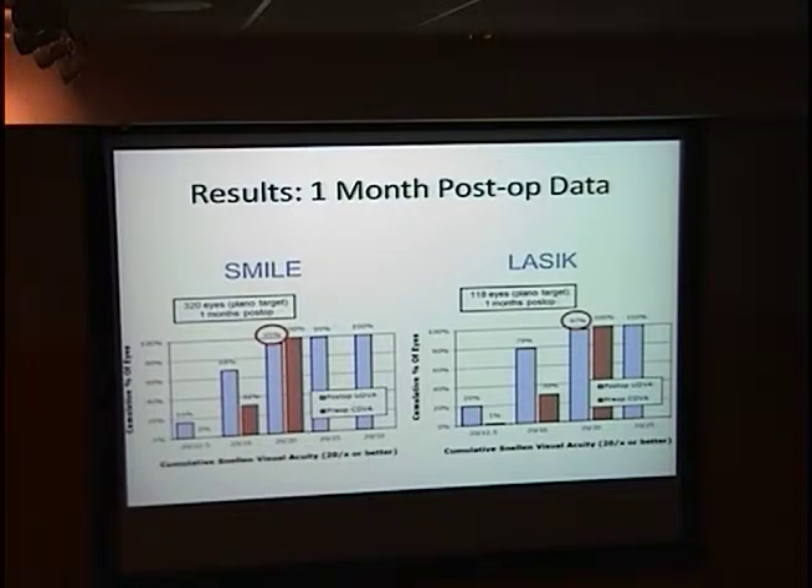I think he's done close to 800 total now in the entire year. This is roughly the first three quarters of the year: 320 eyes in SMILE and 118 at LASIK, all at their refractive center. Notably, looking at post-op uncorrected distance visual acuity compared to pre-op corrected distance visual acuity, the results they're getting in LASIK and SMILE are relatively similar. He doesn't have the six-month or year data available yet, but it seems the data is definitely better than what Dr. Shah was initially reporting, and there may be a future for this procedure.